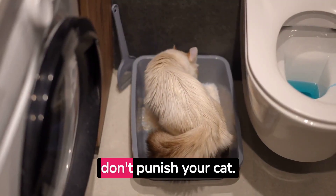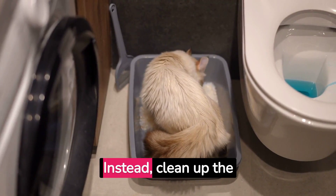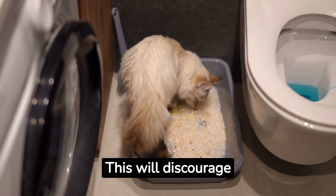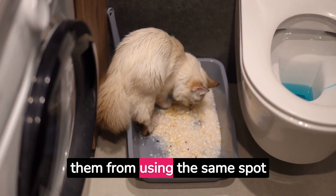If accidents happen, don't punish your cat. Instead, clean up the mess with an enzymatic cleaner to eliminate the odor. This will discourage them from using the same spot again.